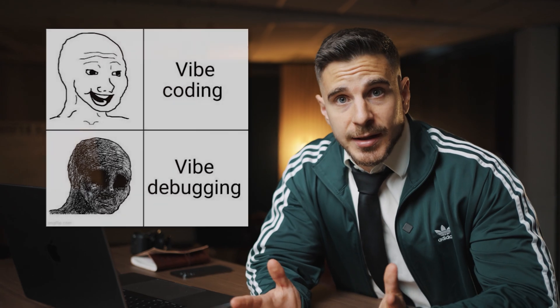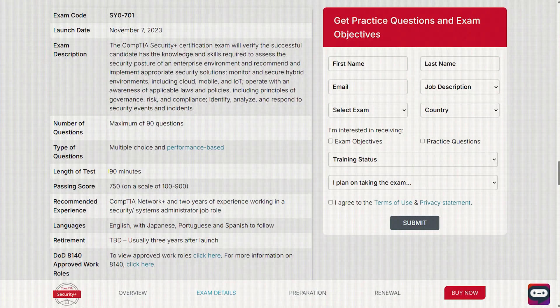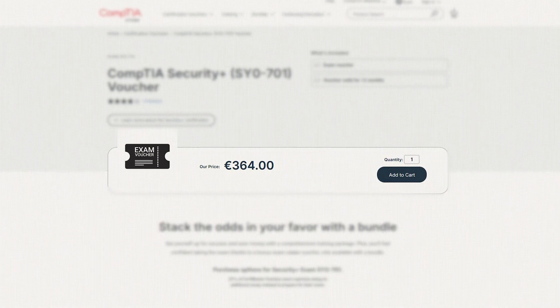So no matter if you're a developer that needs to write code that's actually secure — I'm looking at you, VibeCoders — or a data analyst working with IT security data or sensitive and vulnerable data, or whether you're just an actual cybersecurity specialist, this certificate greatly improves your chances of getting hired since it's compliant with the ISO 17024 standard. 90 minutes for the exam, about 90 multiple choice questions, and around €360 to take the exam.